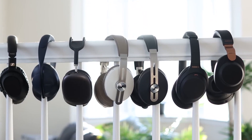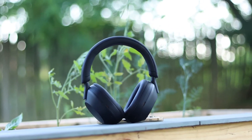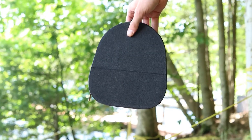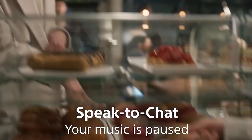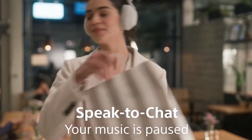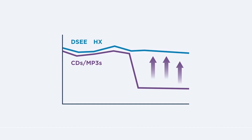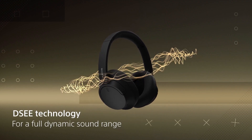Like the XM4, the WH-1000XM5 includes Bluetooth multipoint connection, allowing them to connect to two different devices at the same time. A wear sensor is still a useful tool, as it automatically pauses content when you remove the headphones. Sony's digital sound enhancement engine, DSEE, is cutting-edge technology that enhances compressed digital sound sources using artificial intelligence, and continues to get the most out of your audio.